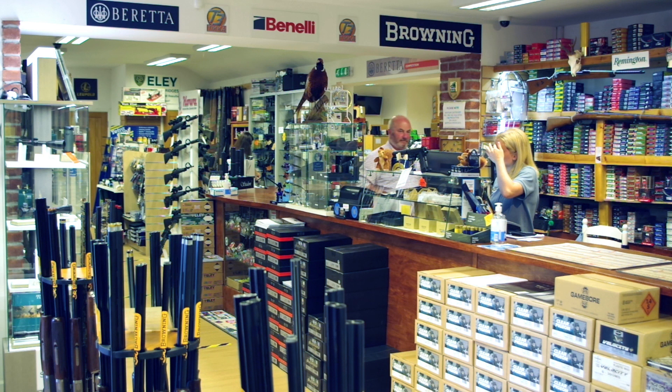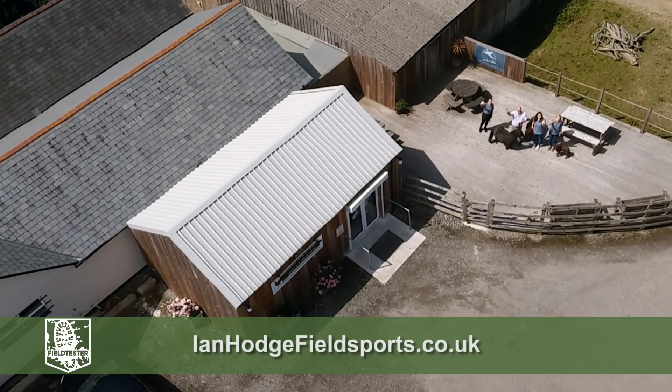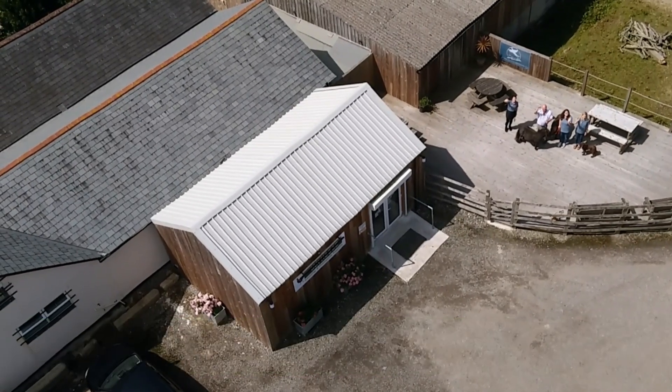People come to Ian's shop from all over the UK. You can see Ian's guns on his website and on guntrader.co.uk, or just drop in.